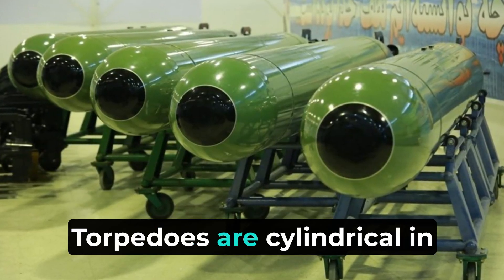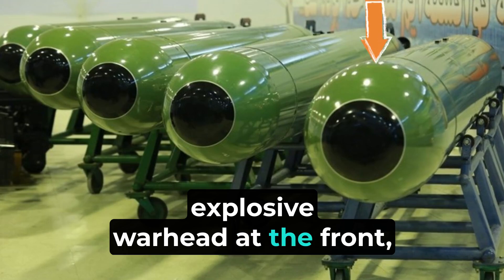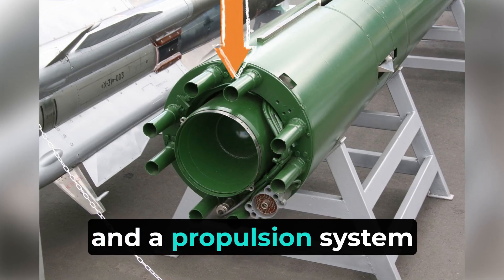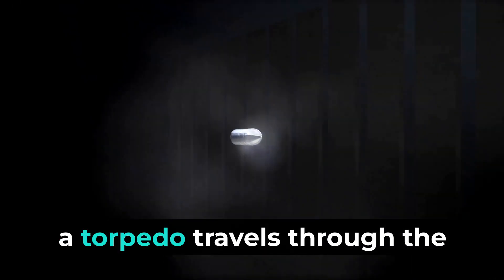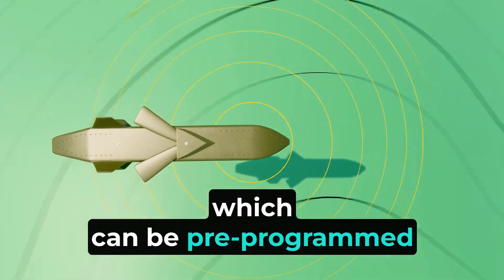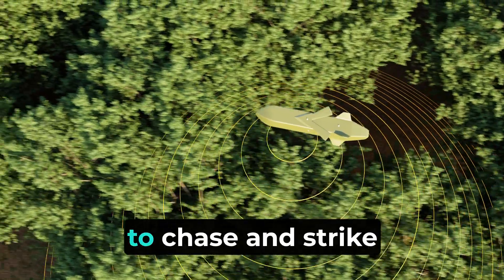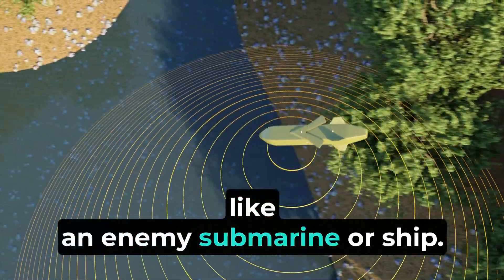Torpedoes are cylindrical in shape and equipped with an explosive warhead at the front, a guidance system in the middle, and a propulsion system at the back. When launched, a torpedo travels through the water guided by its onboard navigation systems, which can be pre-programmed or remotely controlled. It can adjust its path as needed to chase and strike a moving target, like an enemy submarine or ship.